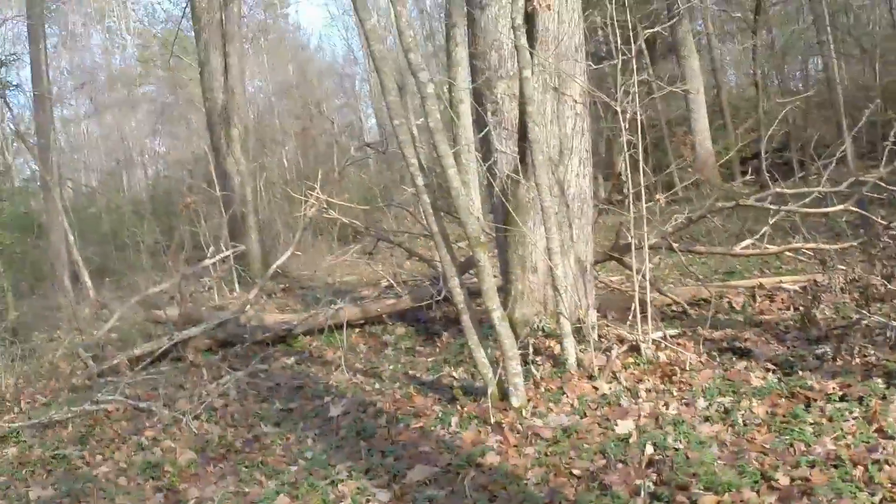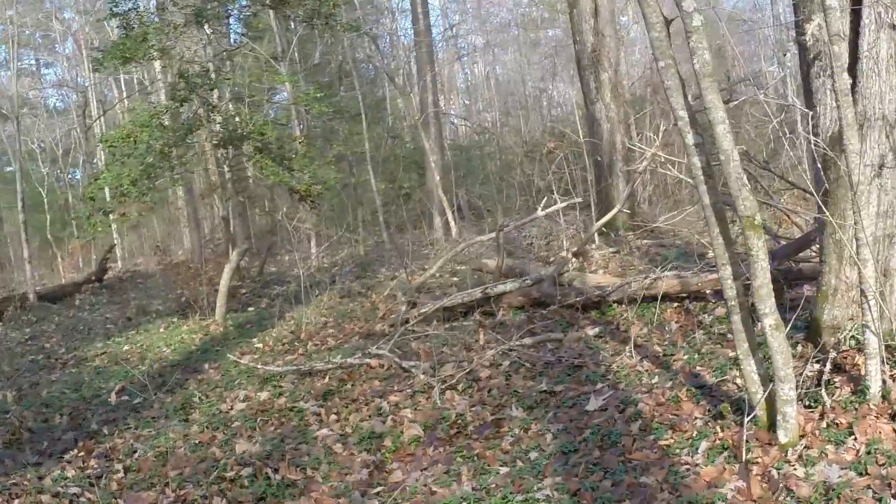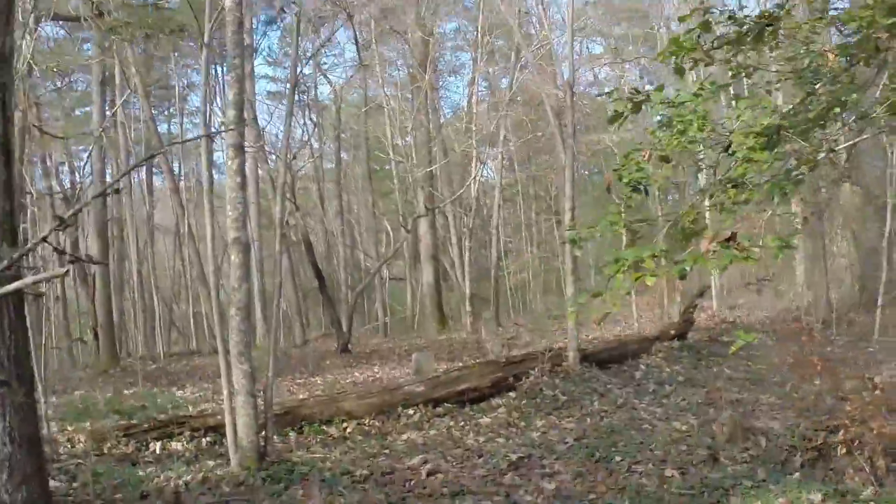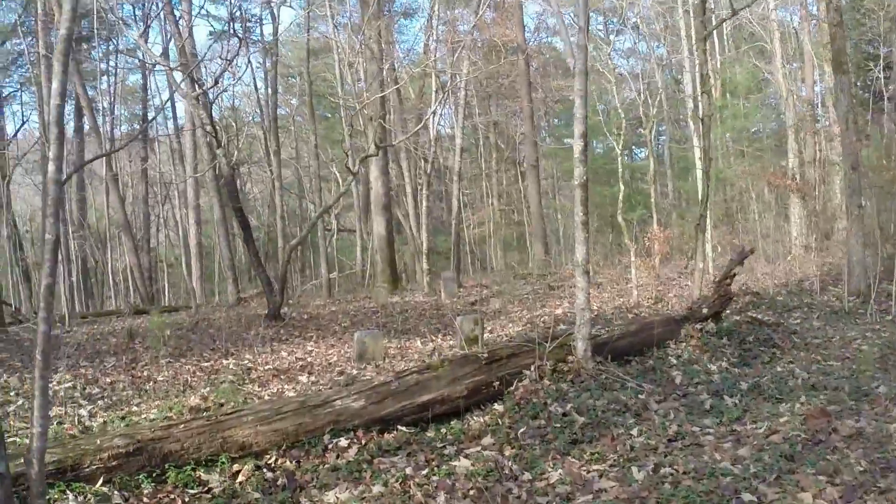Something else I always look for — I always look for indentations in the ground, sunken areas. That is probably a grave site which has collapsed over the years. A lot of these burials took place in pine boxes, and that wood decays and the grave site eventually sinks in. Success — look here. We have found the cemetery at the top of the hill. You can see some of the tombstones right here.